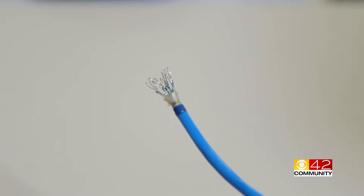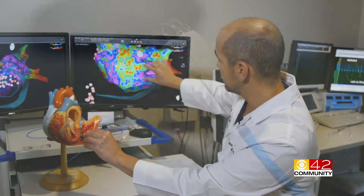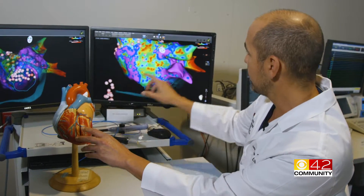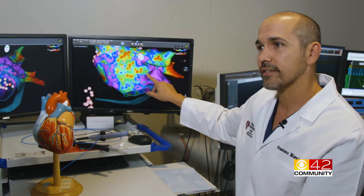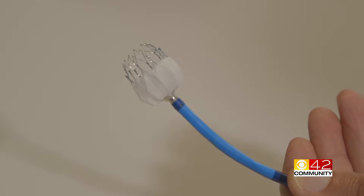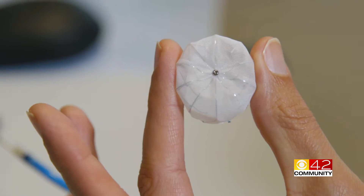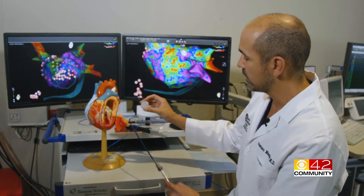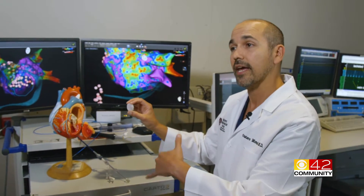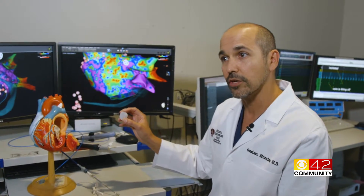The team at Grandview is also using another new technology to reduce the risk of stroke that can occur with AFib. This structure here is called the left atrial appendage — a little pouch where most of the clots that can cause stroke related to AFib can be formed. This device is called the Watchman, and it occludes that little structure, left in place like a small umbrella. Eventually, tissue grows on top of it to create a complete seal. If blood cannot get in, there's no clot formation in that area, and therefore the risk of stroke is lower.